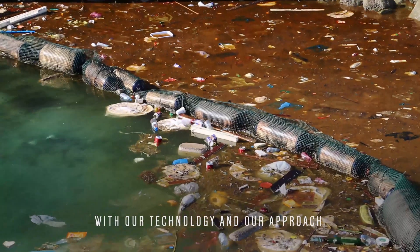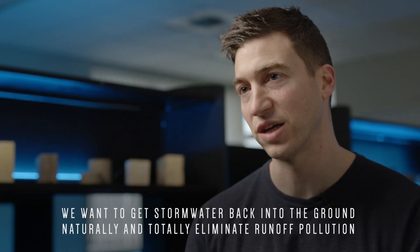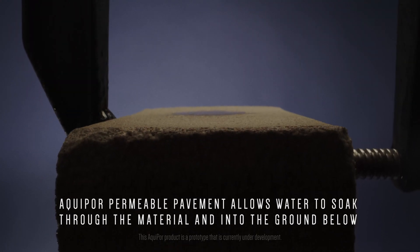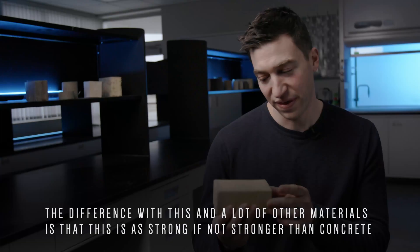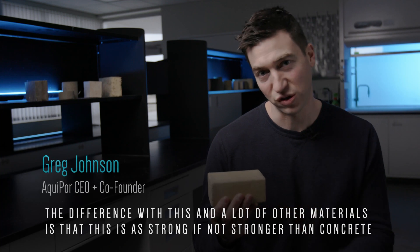With our technology and our approach, we want to get storm water back into the ground naturally and totally eliminate runoff pollution. Aquapor permeable pavement technology allows water to soak through the material and into the ground below. The difference with this and a lot of other materials is that this is as strong, if not stronger, than concrete.